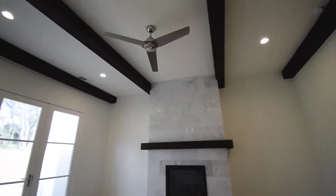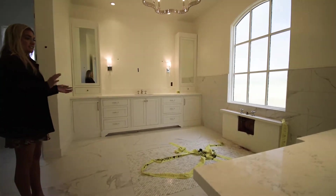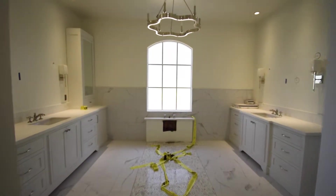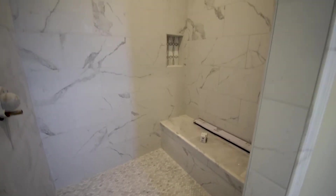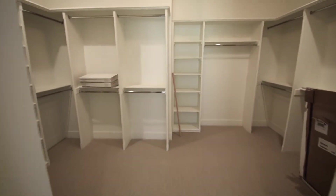Here is your beautiful master bath — beautiful floor, vanities, custom cabinets, light fixture, rain glass — and we're still waiting on the freestanding tub. Then you have your big master shower, and then your master closet with a custom package.